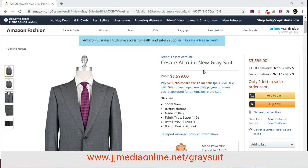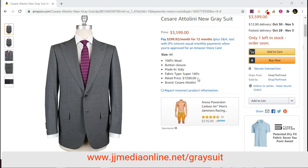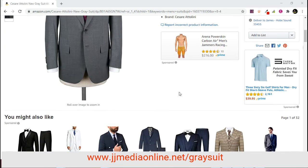The Antonini new gray suit is $3,599, or you can purchase it for 12 monthly payments of $299.92. The retail price is $7,200, so you're getting quite a savings — only about $3,600, basically almost half off.